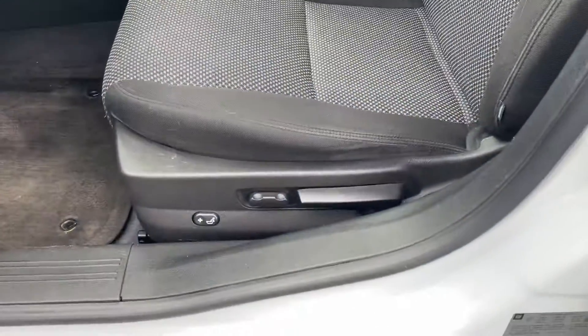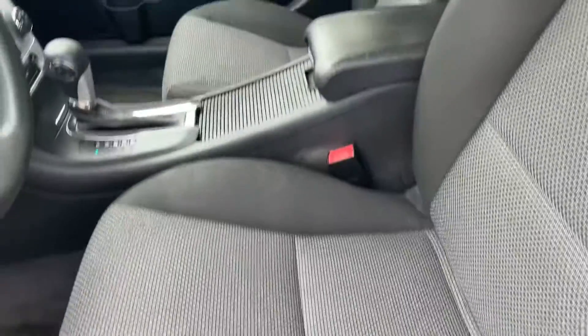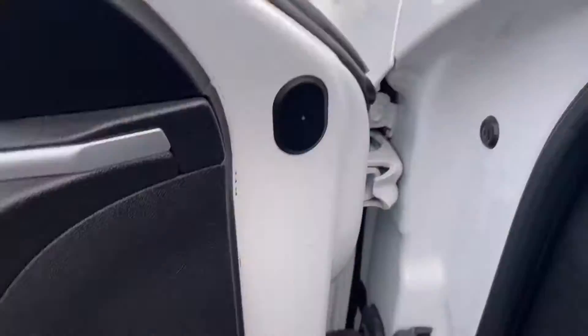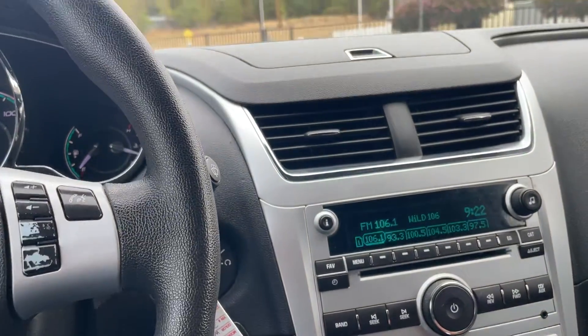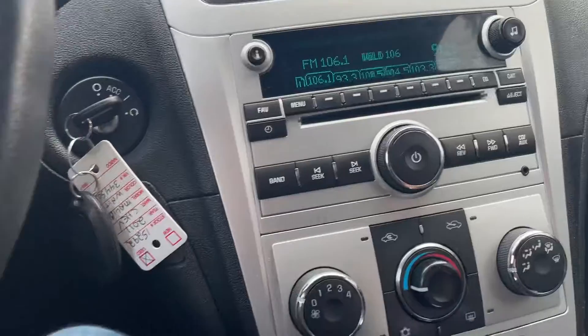Front seat power — very clean, no rips. Car drives down the road really good, no issues there. You got OnStar, AC works.